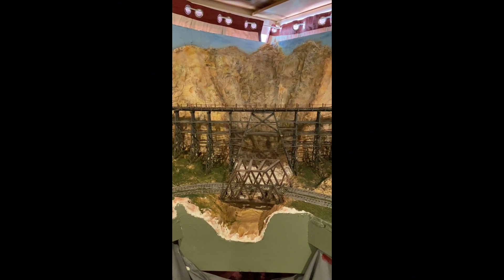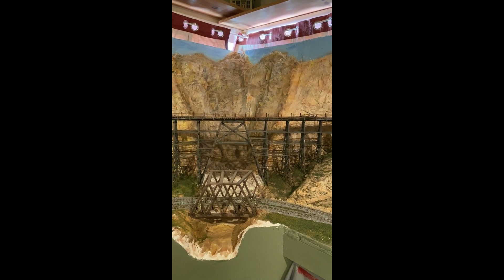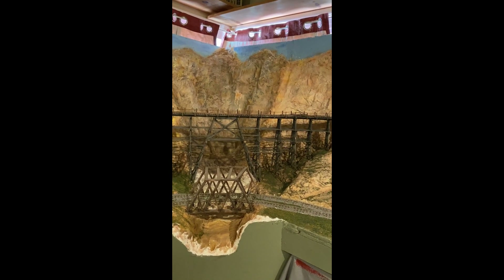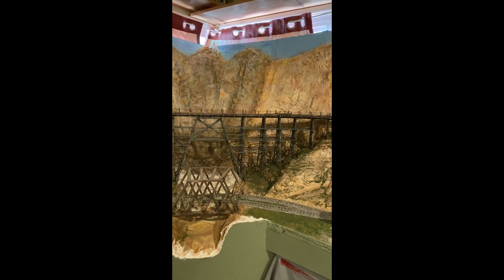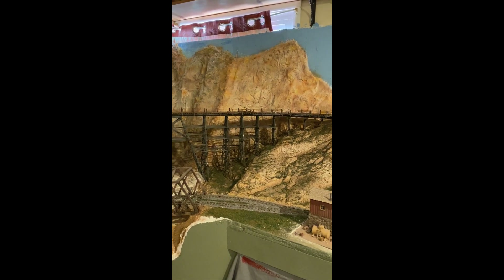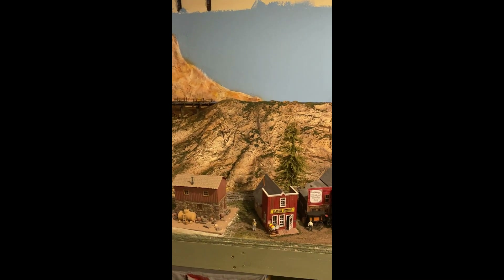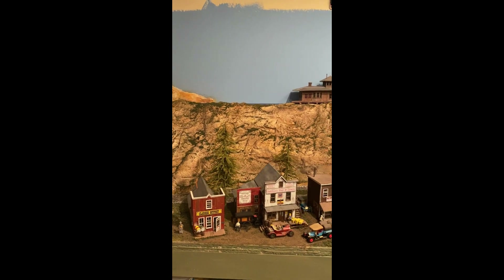Good morning. I don't see many people who are sharing how they incorporate their lives into their layouts, and I wanted to show how I've gone about doing this. Here's kind of my layout as it's being built, and we're coming across a town here.